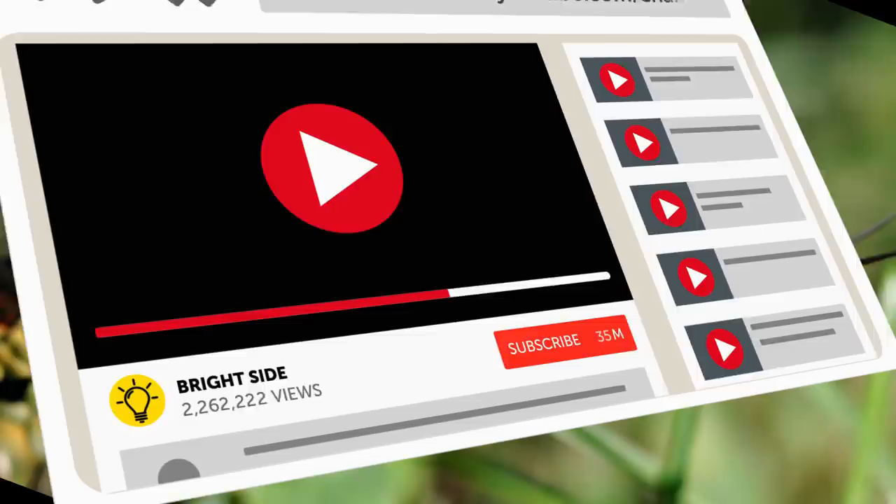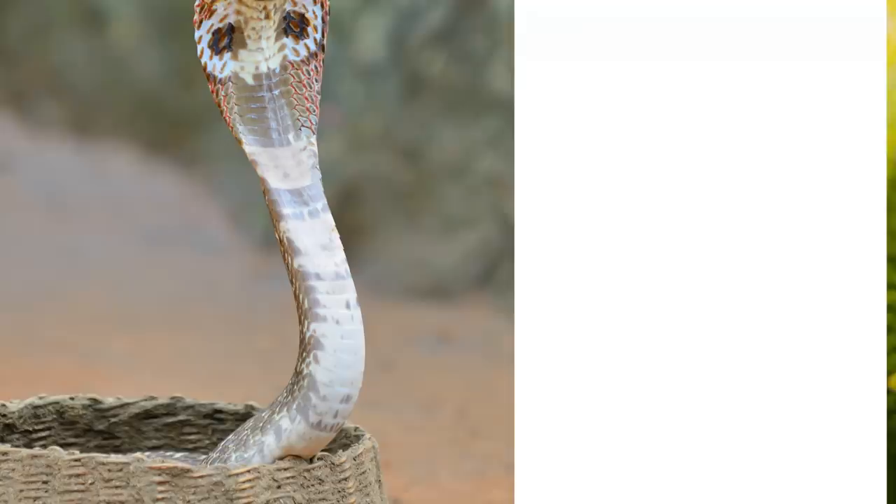But first, be sure to hit that subscribe button and ring the notification bell to join us on the bright side.